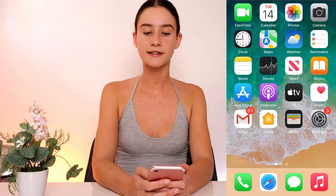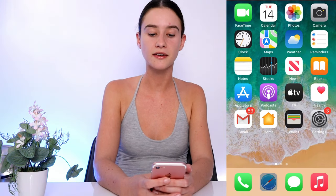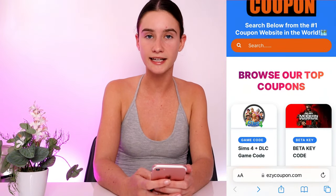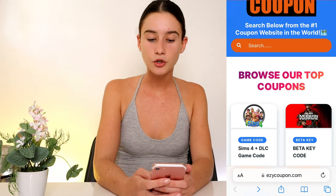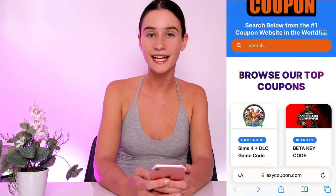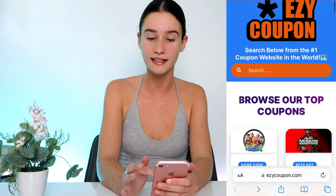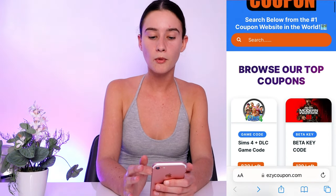I'm going to quickly set up a screen recorder to make it super simple for you guys to follow along at home. So what we're going to do is go to our favorite search engine — I'm just going to use Safari — and type in this website URL: it's called easycoupon.com, spelled E-Z-Y-C-O-U-P-O-N dot com. Hit go and it'll take you straight to the easy coupon website, and it should look just like this.